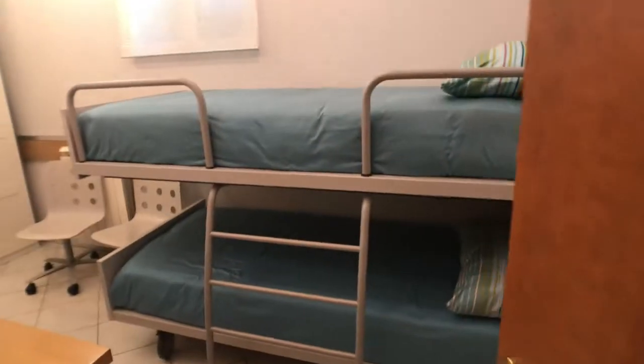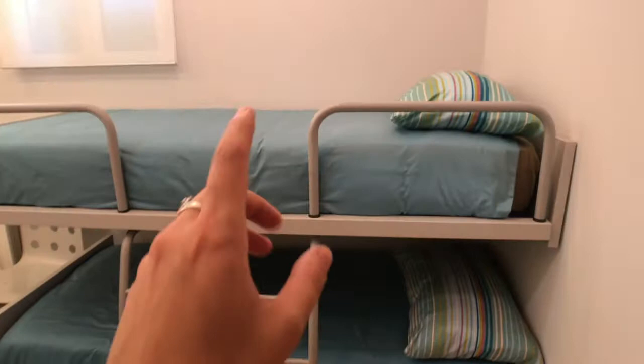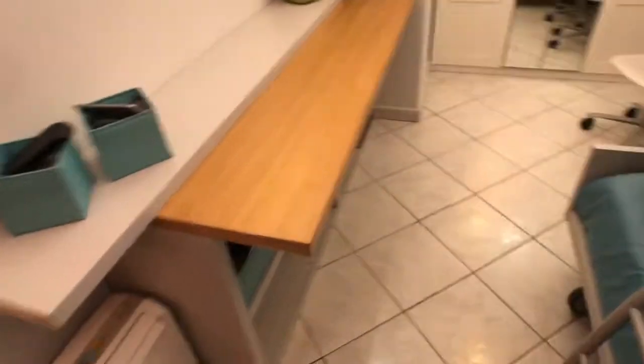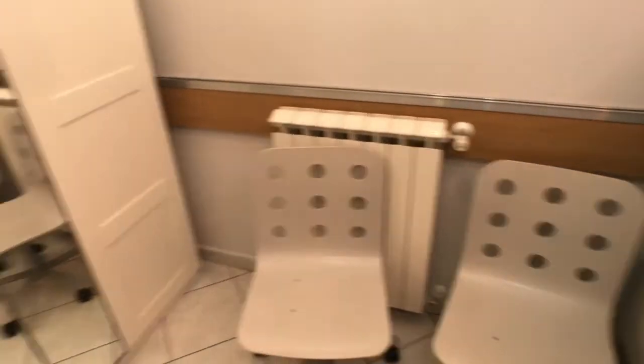Let's continue to the second bedroom here on the left. This is the second bedroom — it's a little bit smaller. You've got a bunk bed with two single beds, a very long and nice desk, two chairs, an eating center, and a comfortable wardrobe with a mirror where you can hang all your clothes.